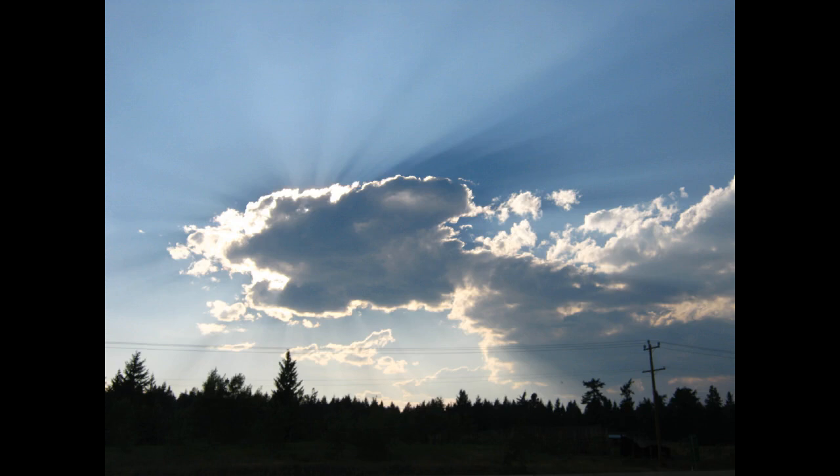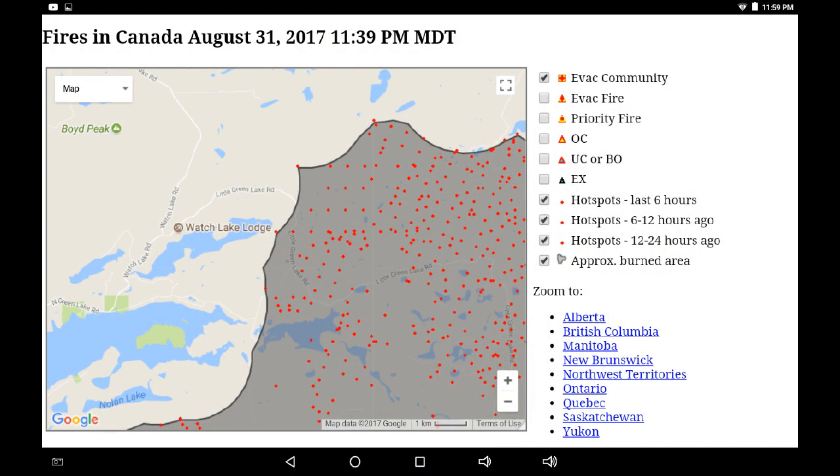Greetings. It's September 1st, 1am, and I had a chance to go back and look at the NRC data for infrared, August 31st at 10:39pm. I thought I'd just run these screens so you can take a look at them. I've indicated the perimeter on this first map, but that's a very loose graphic just to show where they're perceiving a connection between all the outlying infrared.